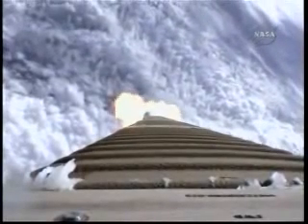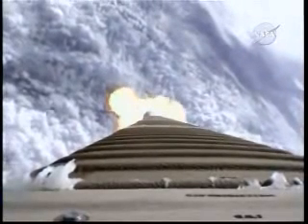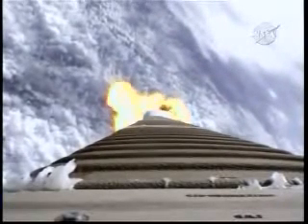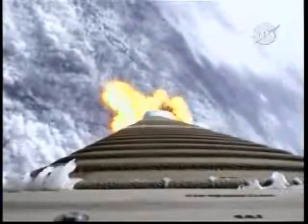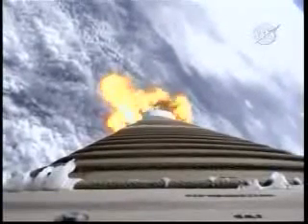The booster is throttled down right on schedule. Engine response looks typical. Pump speeds are stable. Injector pressures look good. Current altitude is 11.3 nautical miles. Downrange position is 9.9 miles. Velocity is 2400 miles per hour.